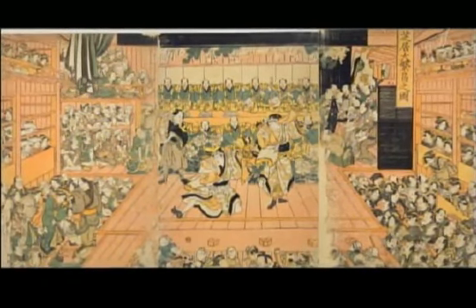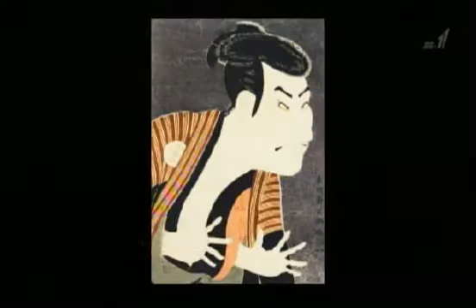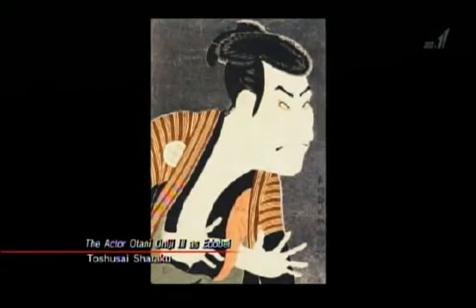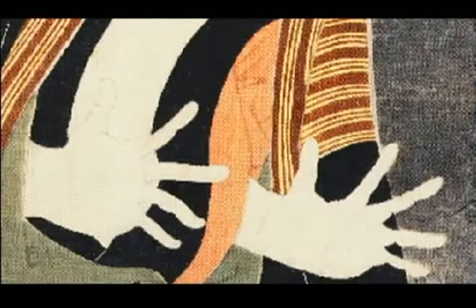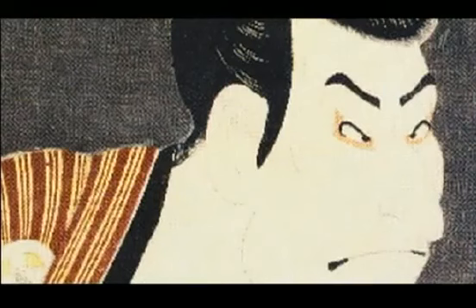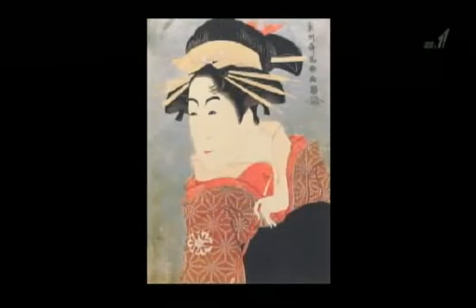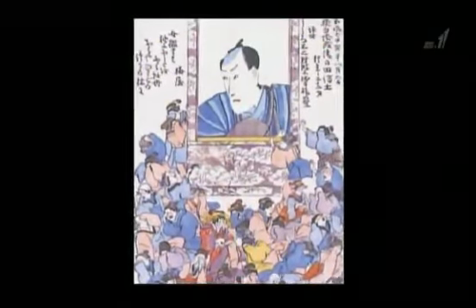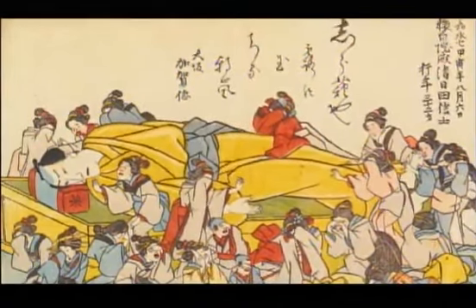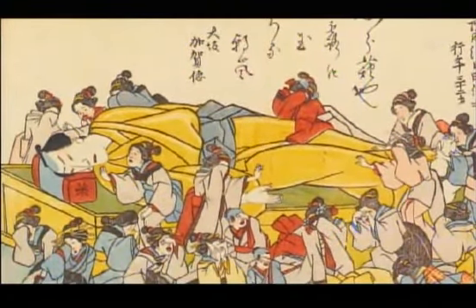Ukiyo-e prints often depicted celebrities. Yakusha-e, for example, featured famous kabuki actors. This actor portrait is by Toshusai Sharaku — the close-up of the actor's upper body and exaggerated face make it very dynamic. These prints were the publicity stills of their day, and they sold in huge numbers. One example was the Shini-e, which in some ways was like an obituary — made and sold when an actor died, including his age at death and posthumous Buddhist name. Basically, they let the fans know of his passing.